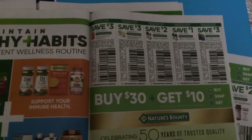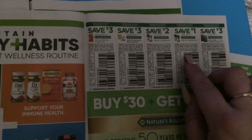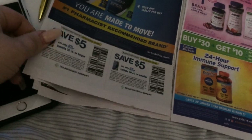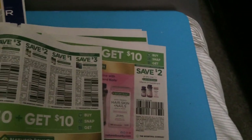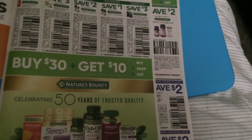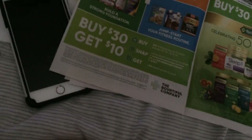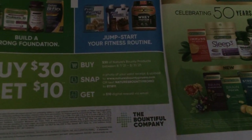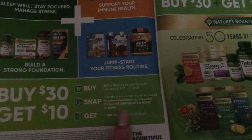Supplement coupons here — we have a lot of Nature's Bounty, three dollar savings pretty much, two dollars for some of their gummies. I don't have my glasses on so this is really small. There's some immune health and some BioFlex. Nature's Bounty looks like they might have buy 30 get 10, buy and snap and get — you might have to check their website to see what they're offering. There looks to be some sort of rebate if you buy their products.